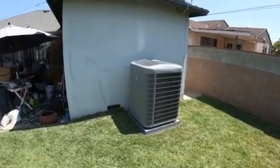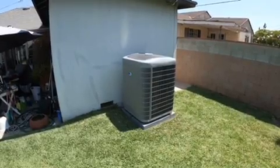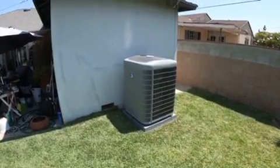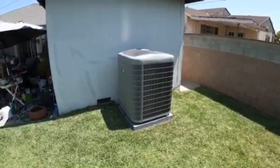Hi, this is Nick with Albert Air. Today we're looking at the new Carrier 24VNA6 condenser, up to 26 SEER. The reason I wanted to show this video is how quiet it is. This is a three ton condenser.